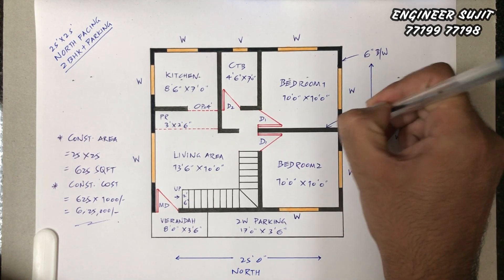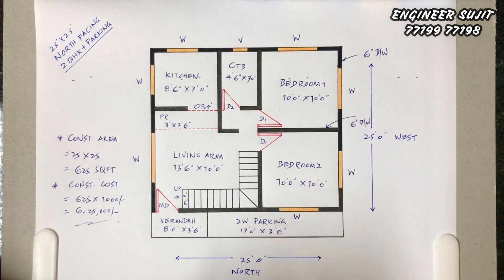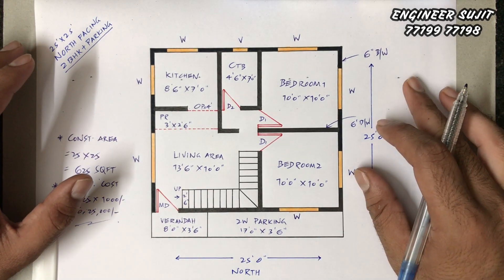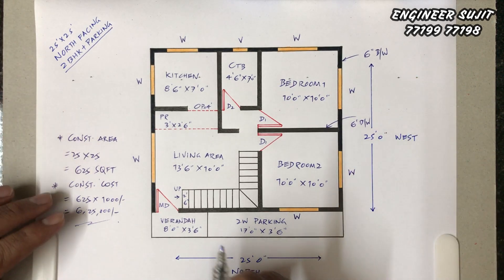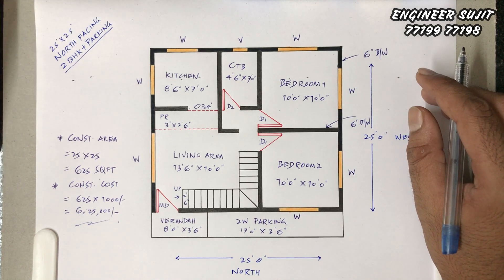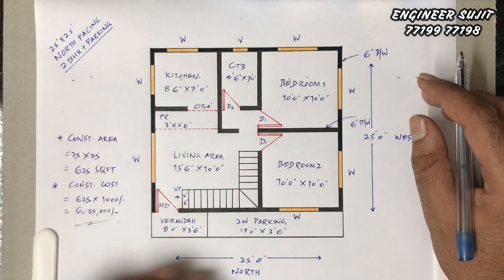This was our 25 by 25 two-bhk plan. If you like the plan, comment on the video. If you like it, share it. If you are new to the channel, subscribe. We'll see you in our next video.